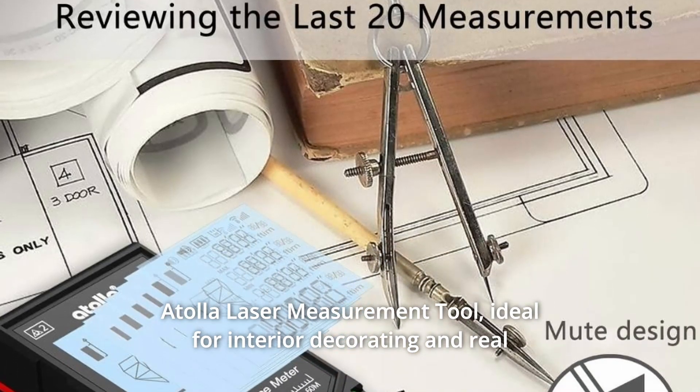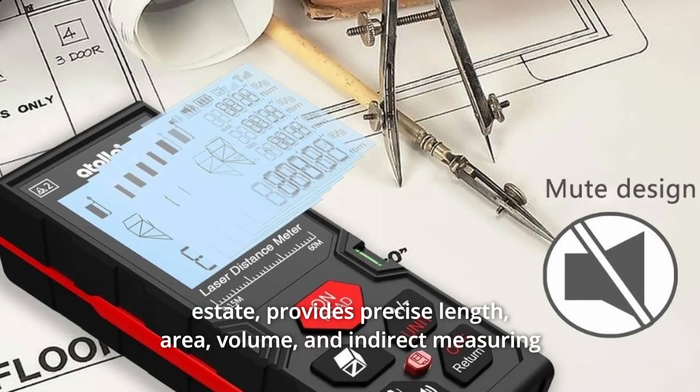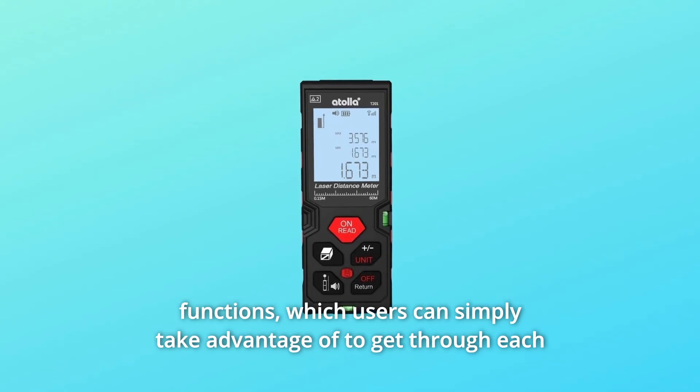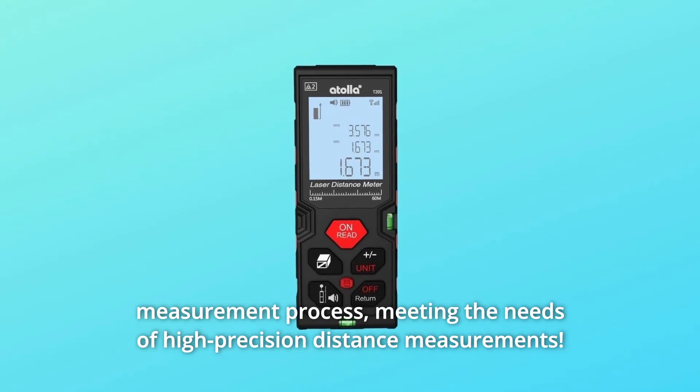Adela Laser Measurement Tool, ideal for interior decorating and real estate, provides precise length, area, volume, and indirect measuring functions, which users can simply take advantage of to get through each measurement process, meeting the needs of high-precision distance measurements.